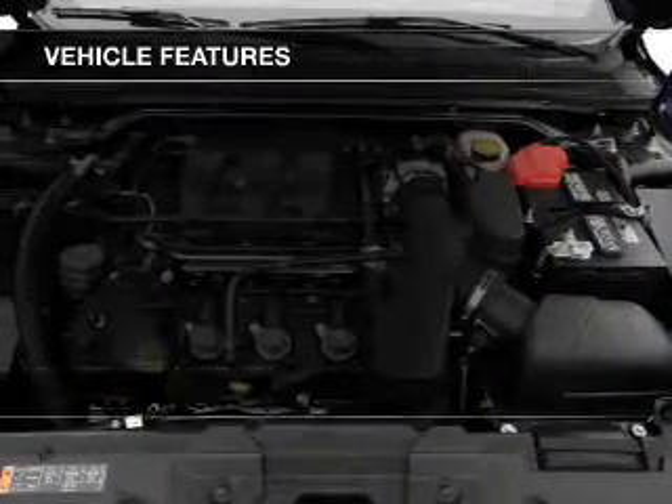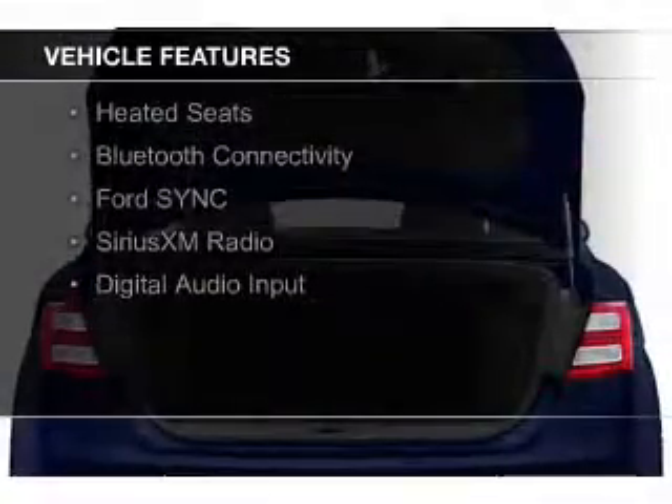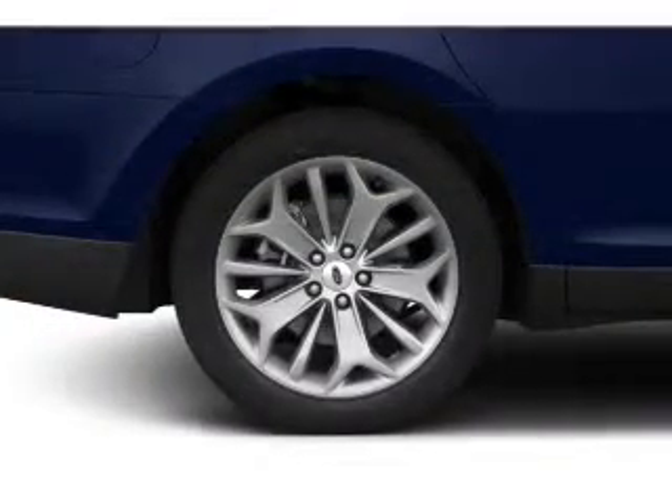The features include a turbocharger, a power sunroof, internet connectivity, electric trunk, leather seats, heated seats, and Bluetooth connectivity.